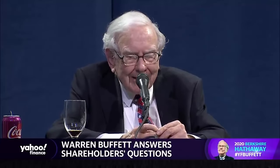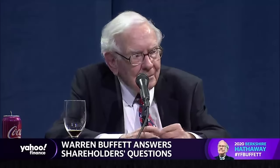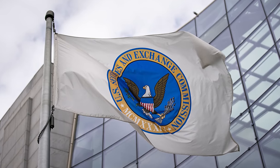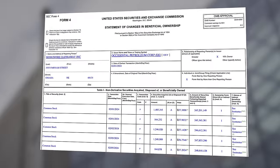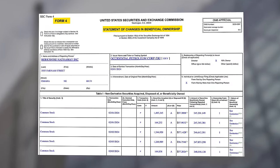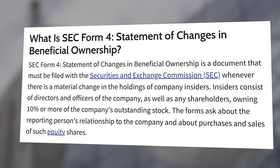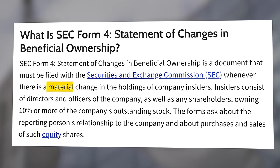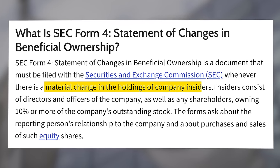Let's start at the beginning. While it does take a little bit more work to find the investment Buffett is piling into this year, all of the information is publicly available. The Securities and Exchange Commission has a bunch of reporting rules for companies, and one of them is called Form 4, Statement of Changes in Beneficial Ownership. It's a public filing that needs to be submitted to the SEC when there are material changes in the holdings of company insiders.